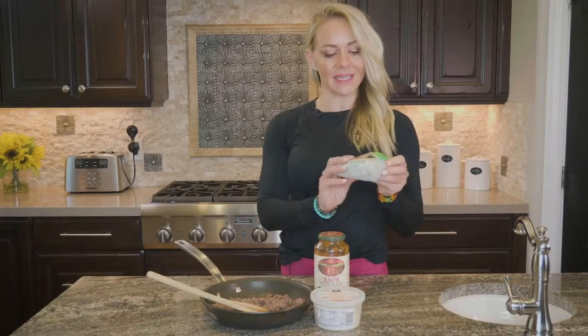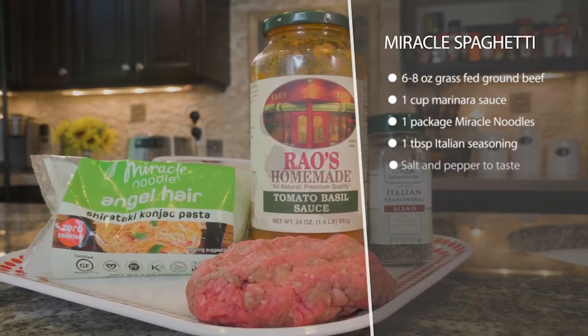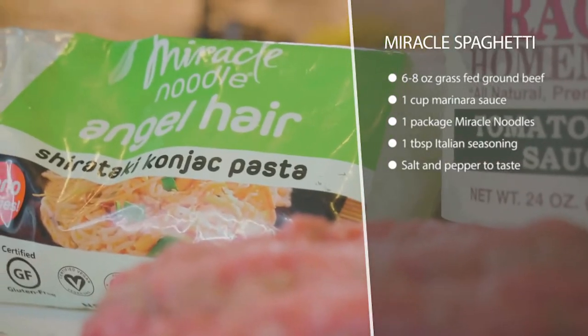This is miracle spaghetti, and I call it miracle spaghetti because I'm using these miracle noodles. You can get these on Amazon, or I get them from a grocery store called Sprouts. Whole Foods has them too — nicer grocery stores will carry these or you can just get them on Amazon. These are made with konjac flour. There are no calories, so they're miracle.